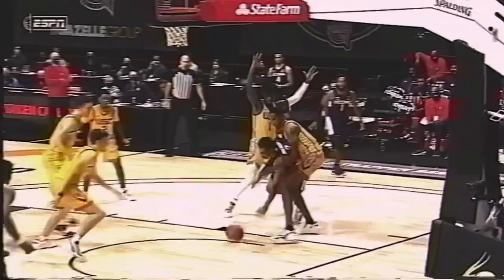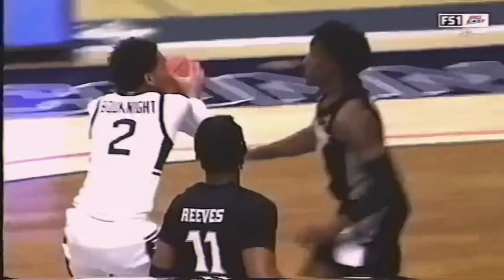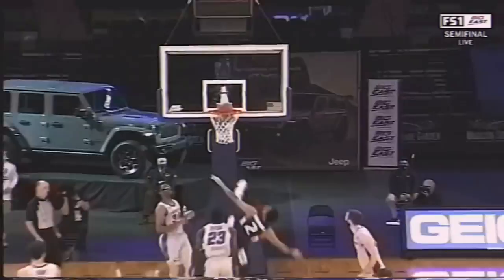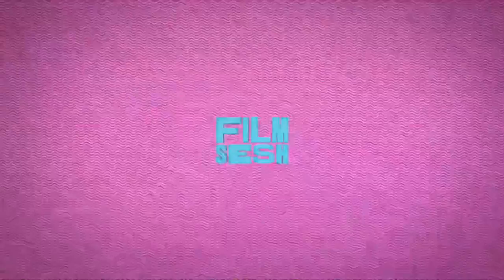NBA front offices know that Booknight will have no problem scoring at the NBA level. However, they'll want to find out just how much game Booknight has left to unlock — how much playmaking ability, how much defensive upside, how much untapped potential does the 20-year-old New Yorker have left lying dormant underneath the surface. Welcome to Film Sesh, an NBA draft deep dive by Corey Tulliba highlighting how a prospect might make an impact when they step onto an NBA floor.